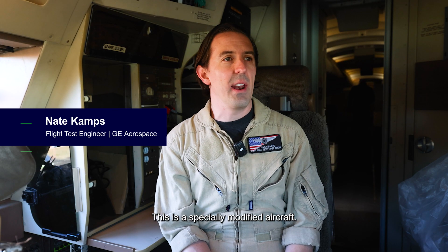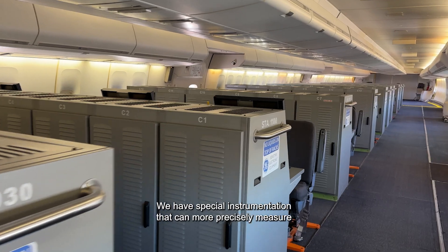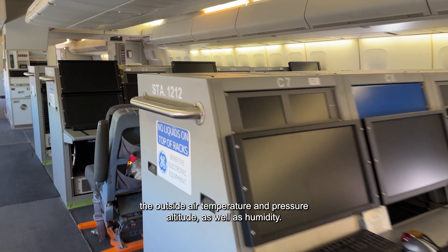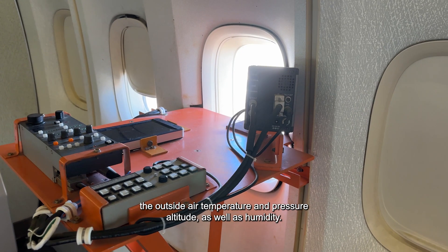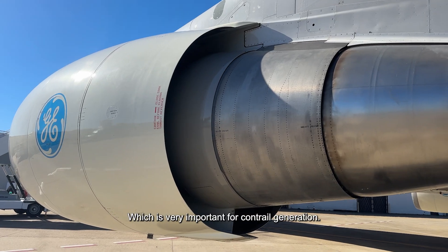This is a specially modified aircraft. It was originally in service with Japan Airlines. GE purchased it in 2010. We have special instrumentation that can more precisely measure the outside air temperature, pressure, altitude, as well as humidity, which is very important for contrail generation.